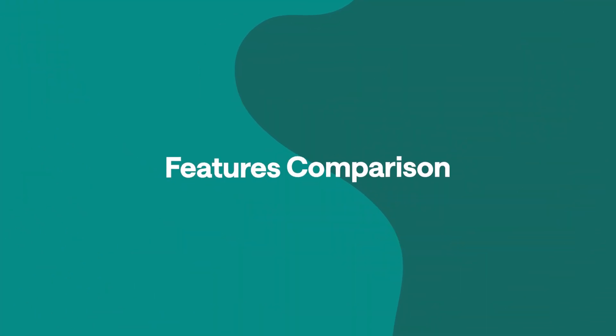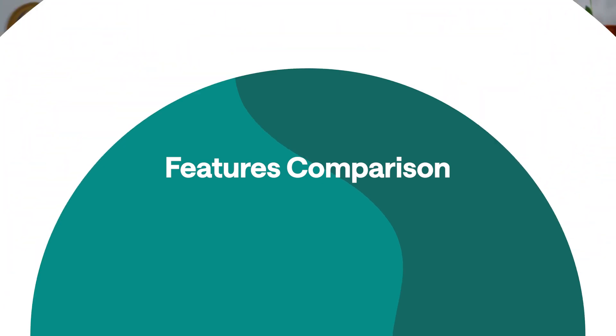We'll demo the AI voices in a minute, but first let's make something clear. These platforms both have great AI voices but work best for very different uses. So let's start with what they do best before comparing their features directly.